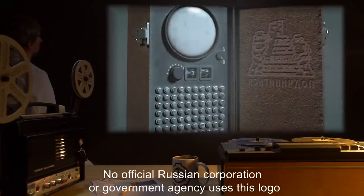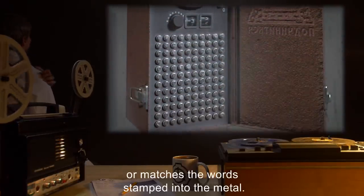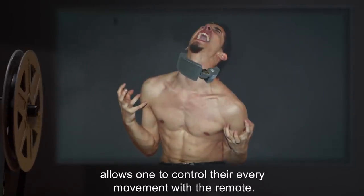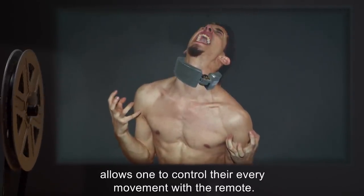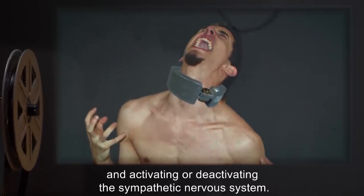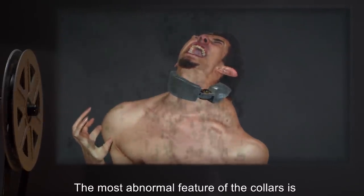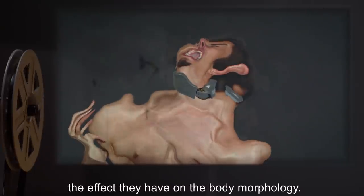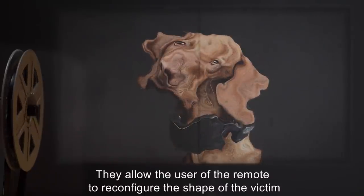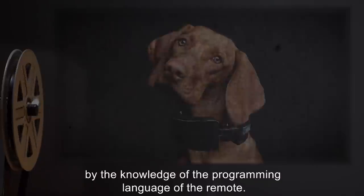Along with a logo consisting of workers building a pyramid. No official Russian corporation or government agency uses this logo, or matches the words stamped into the metal. Placing the collar around the neck of a person and securing it allows one to control their every movement with the remote. It is also capable of producing an adrenal response and activating or deactivating the sympathetic nervous system. The most abnormal feature of the collars is the effect they have on body morphology, allowing the user to reconfigure the shape of the victim to an extent apparently only limited by knowledge of the remote's programming language.